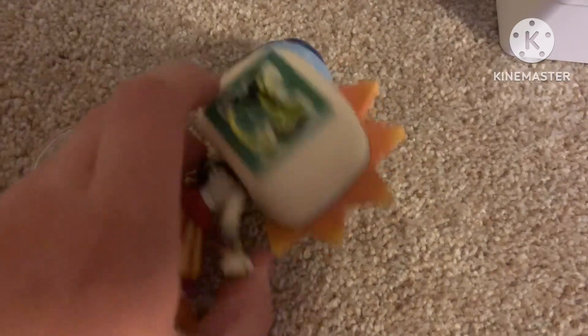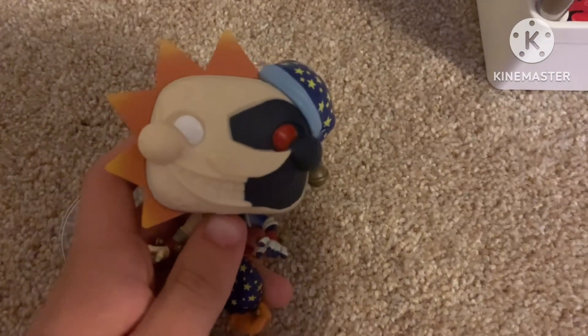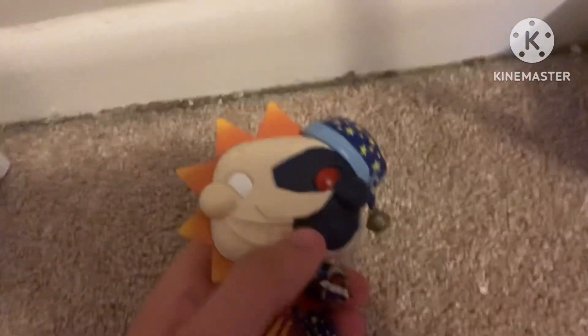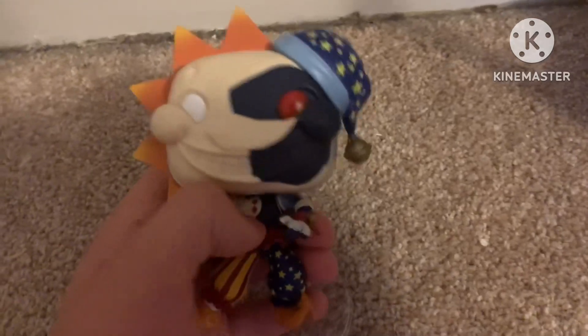Overall, pretty solid pop. I'd give it like an 8.5 out of 10. I don't think I would've given it a 9 because the head kind of bothers me — it just looks weird. But other than that, very, very good pop. If you see it at Hot Topic, you could definitely pick it up. It's definitely worth it.